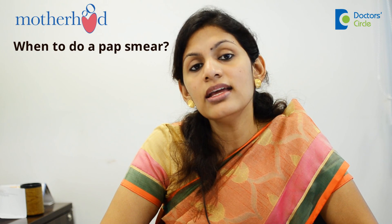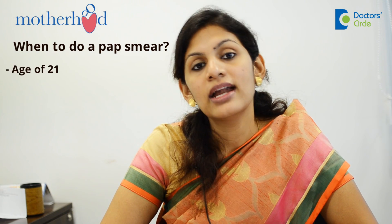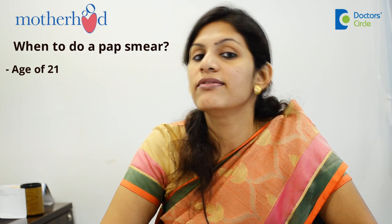This is usually done to screen for cervical cancer, because if it is detected in the early stages, the treatment options are much more. The recommendation is a pap smear ideally at the age of 21, and then every 3 years.